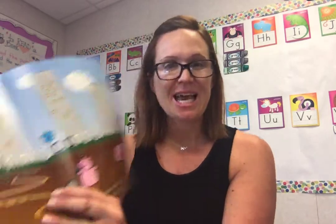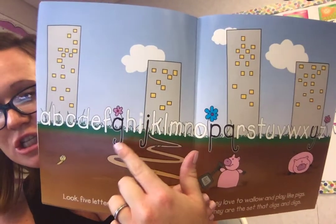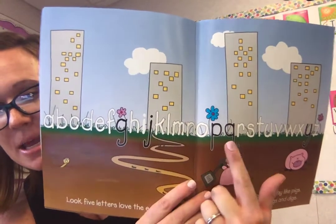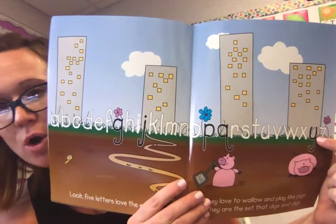Five letters love the earth — they love to wallow and play like pigs. They are the set that dig and dig. Let's look at them and read them together. We've got G, J, P, Q, and all the way at the end we have Y.